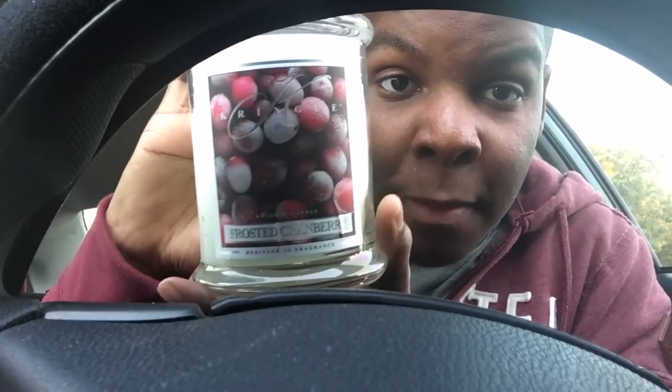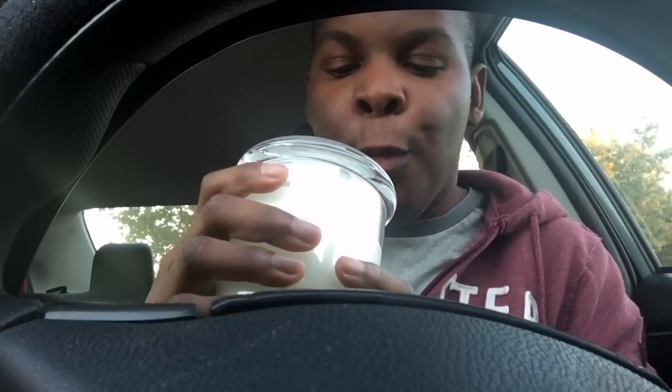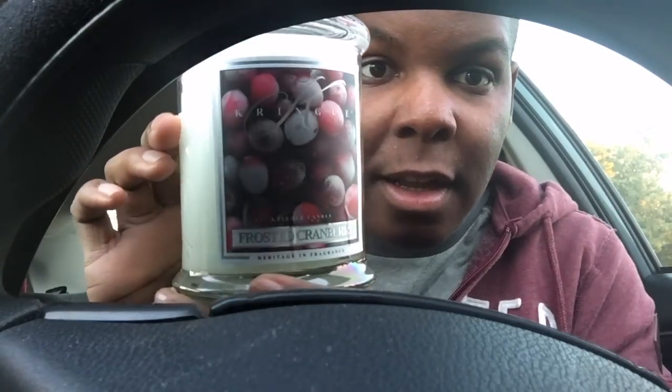Next we have Frosted Cranberry. The notes are winter cranberry, mulberry, crimson plum, cinnamon, vanilla, and clove. Oh, that is heavenly! The cranberry is more sweet than tart, and that plum really brings an extra creamy sweetness to it.